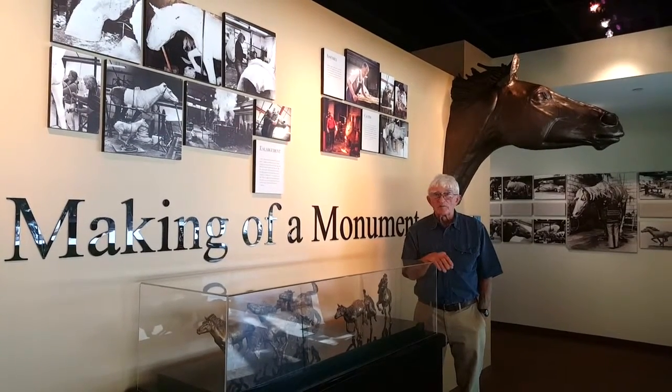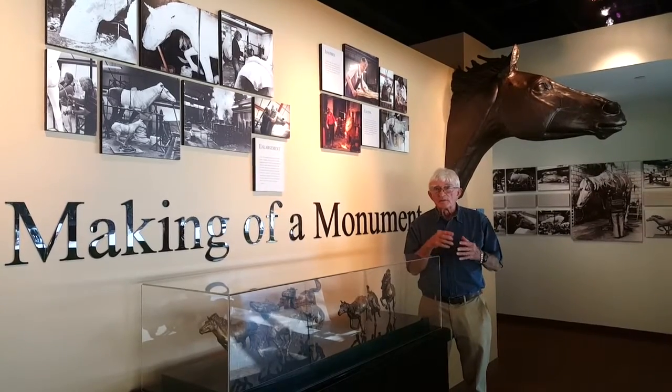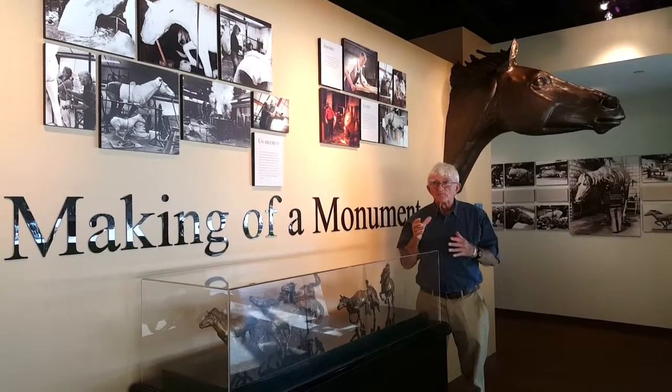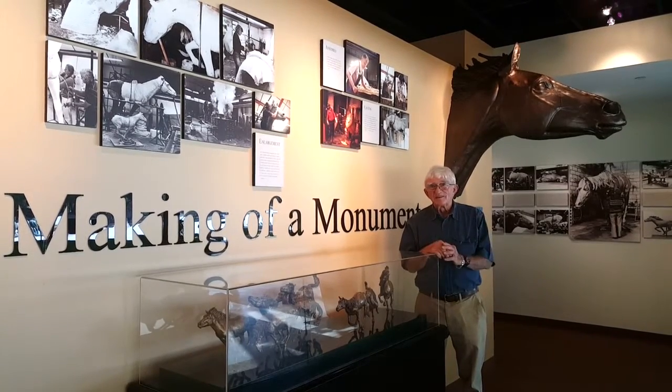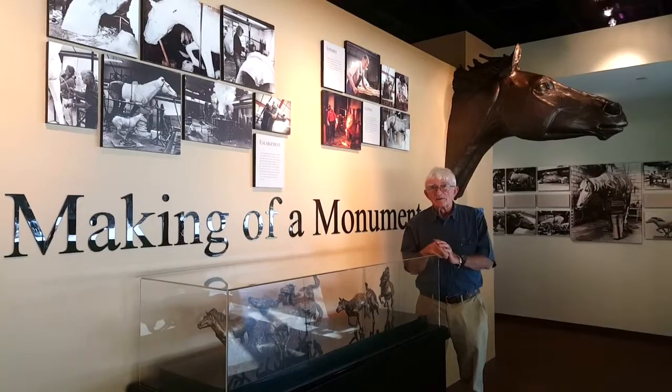The more the city has developed, the more that cohesion seems to spread amongst people. I suppose one could use the word icon of Las Colinas, but it has become Las Colinas.